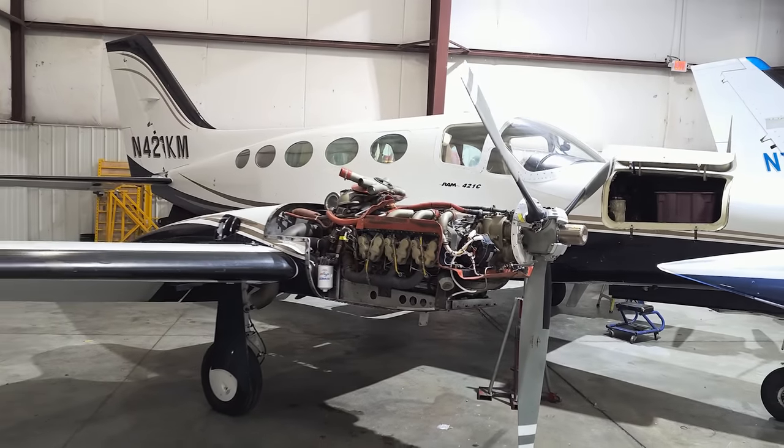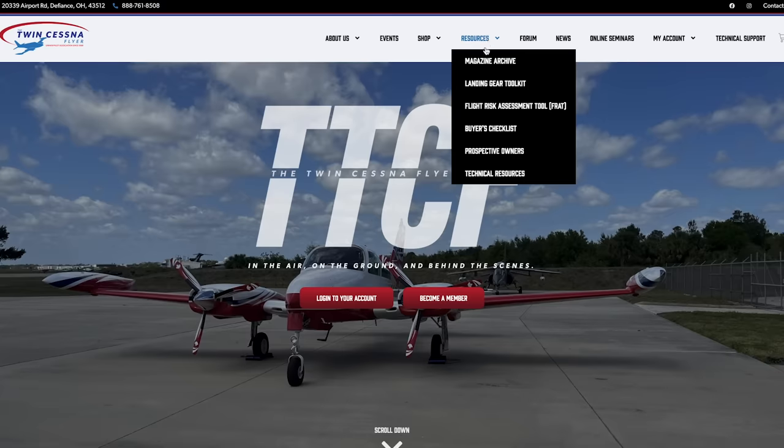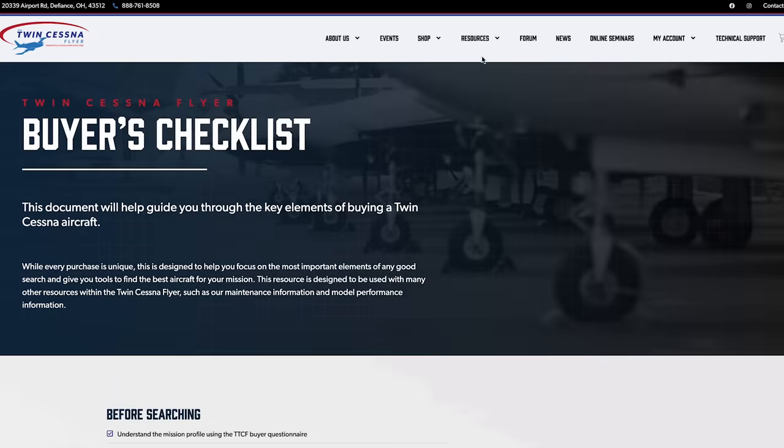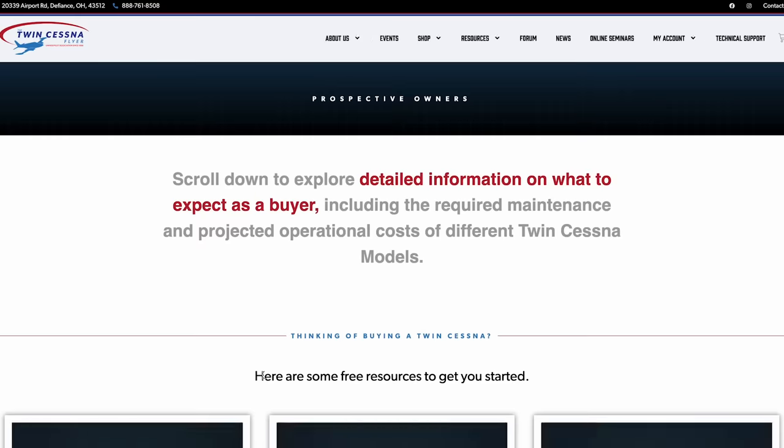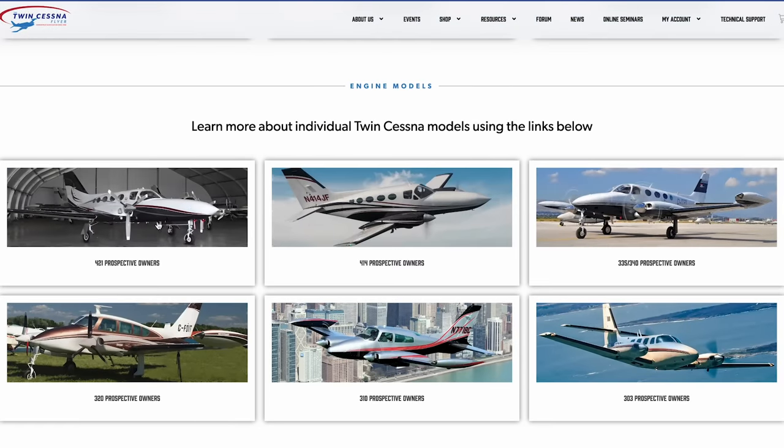They're going to give us a call when this thing and the 310 are done — they haven't even opened up the 310 yet. We'll find out what they find before we can have the auction go live in May on the 310 and the Lancer. I want to give a huge shout out to Twin Cessna Flyer — TwinCessna.org. It is a fantastic group of people that have helped me so much already with the 310 and soon to be this airplane, the 421 — the big daddy of all twin Cessnas.